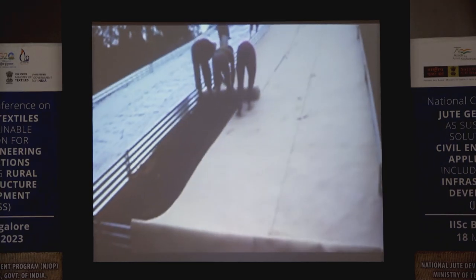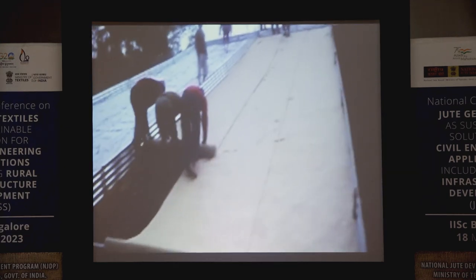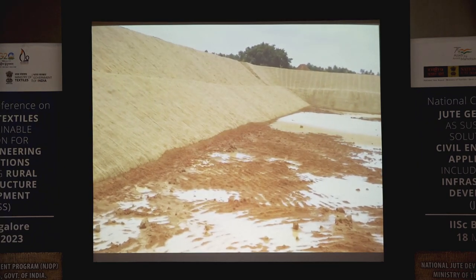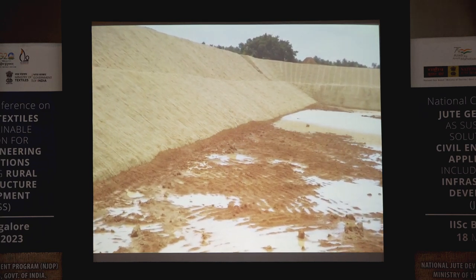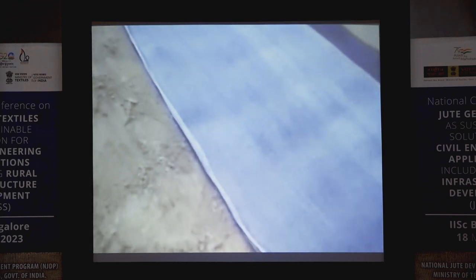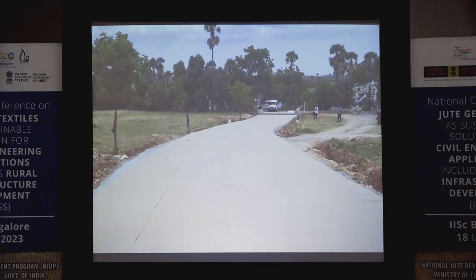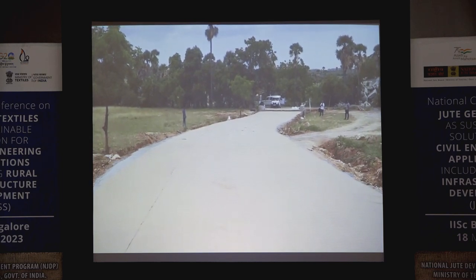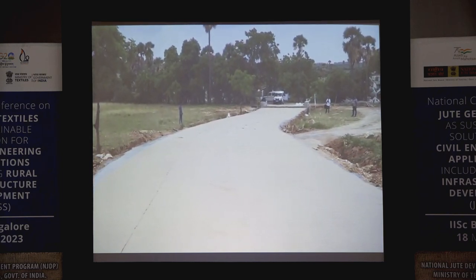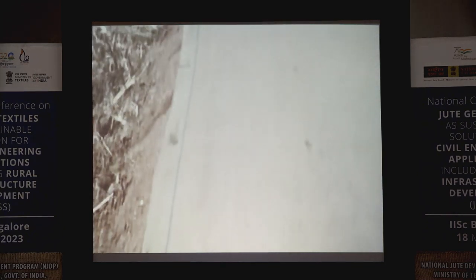Engineers and end users are helped by National Jute Board in identifying site-specific JGT materials, testing of JGT, providing installation guidance, and performance evaluation and monitoring at different phases of application. As a result, various projects have been completed successfully, including roads and slope stabilization in Thoubal, Manipur; 150 kilometers of roads under PMGSY across the country; and 700 kilometers of rural roads in West Bengal under WBSRDA.